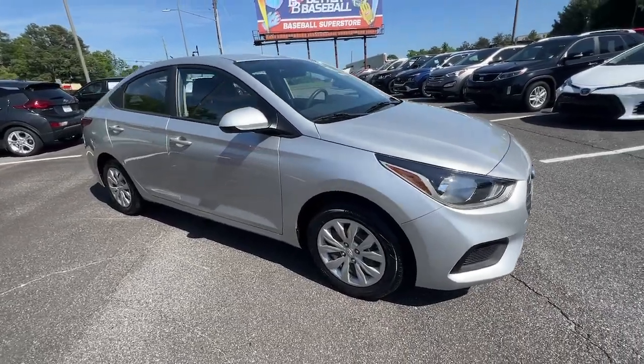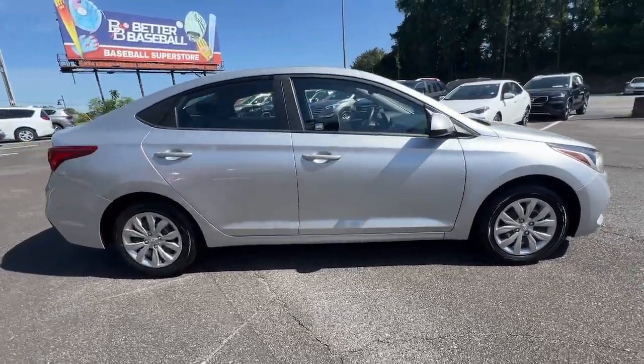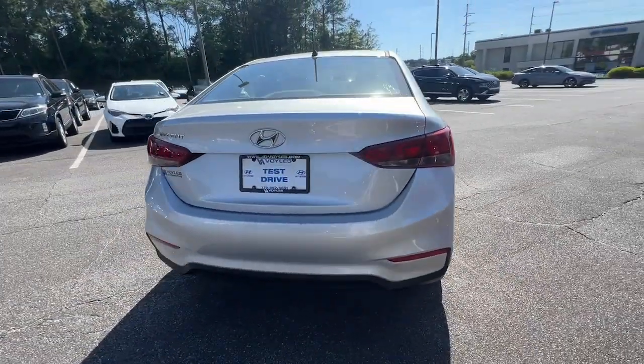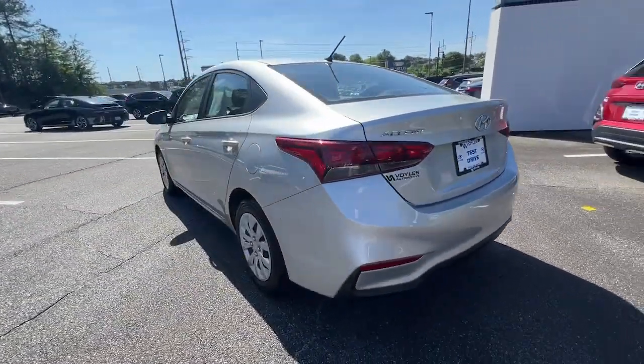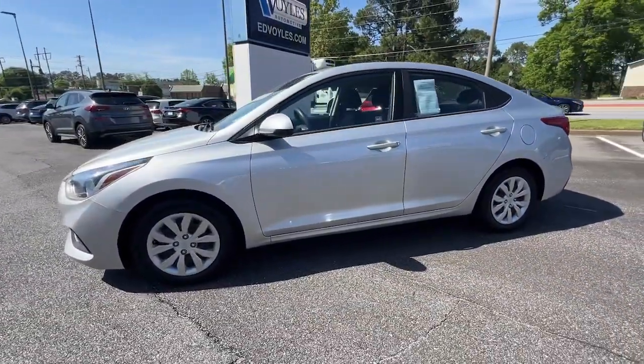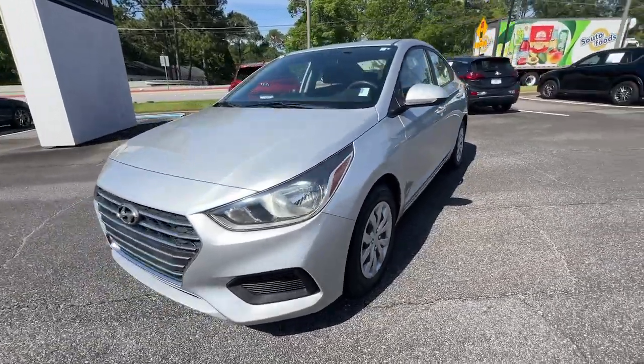Look no further than the 2019 Hyundai Accent. With less than 70,000 miles on the odometer, this vehicle stands out from the rest. Take a closer look at this feature-packed Accent, the compact sedan that makes your commute comfortable and convenient.